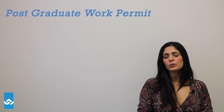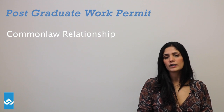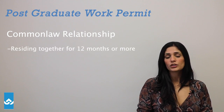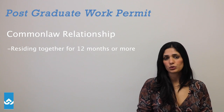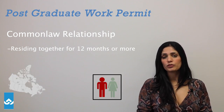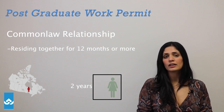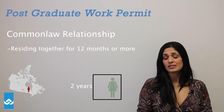Now if you're claiming that you are in a common law relationship, keep in mind that to qualify as a common law partner you have to demonstrate that you're currently residing together for 12 months or more. Let's say you resided with your partner for two years, and now your partner has been in Canada for six months.